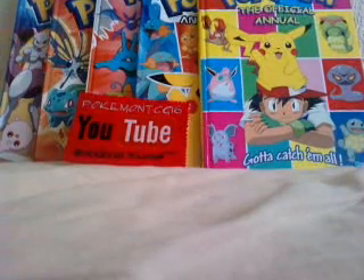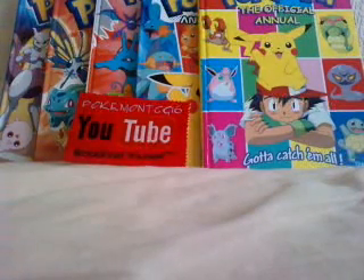Hey guys, PopmonTCG16 here, back with another video. Got a little package in the mail. I believe this will be my BCBM from eBay. Let's just have a look at what it is.